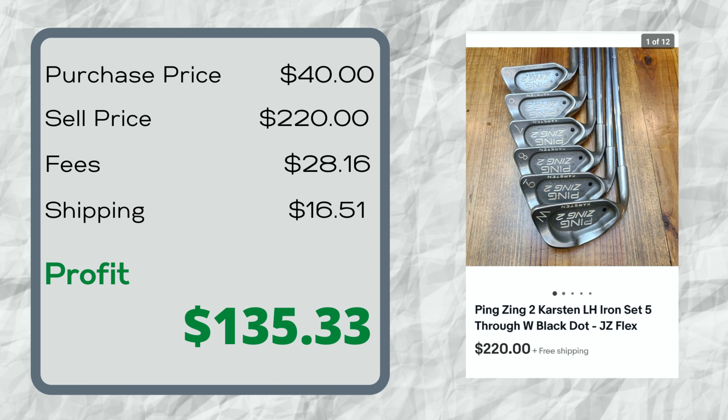Most resellers will tell you to stay away from old golf clubs, but I say look them up — especially if they're Pings. This is a set of Ping Zing 2 irons, pretty old and actually made in the USA. They're good quality clubs that hold their value really well, and these are left-handed, which makes them even better. It's a set of five through wedge. I paid $40 for them at a garage sale in a bag with some other clubs I can sell separately. These sold for $220 in about three days on eBay.